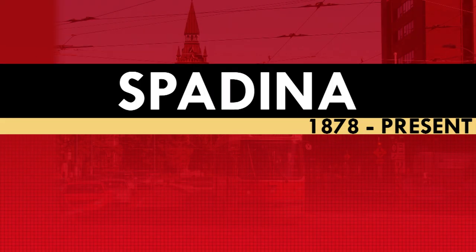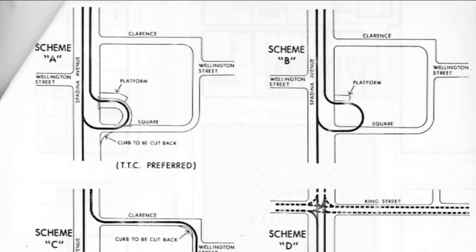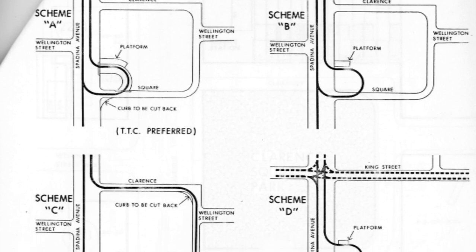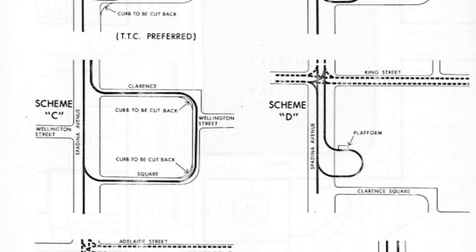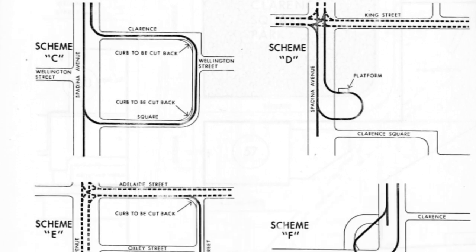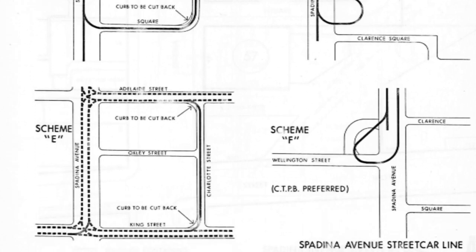Only 25 years after the Spadina streetcar was abolished, the TTC and the City of Toronto would decide in 1973 that Spadina Avenue should once again have a streetcar route. The original proposal would be a route running north from Clarence Square at Wellington Street to Spadina station on Line 2. This plan never came to fruition though, as local residents around Clarence Square objected to the streetcar terminating there over fear of the disruptive noise caused by the streetcars.